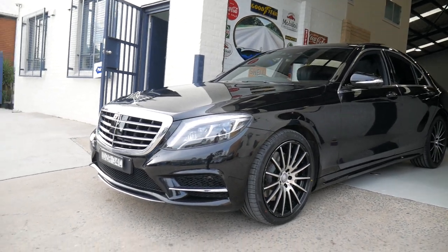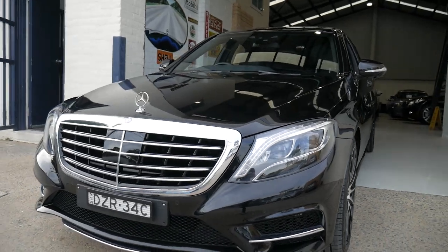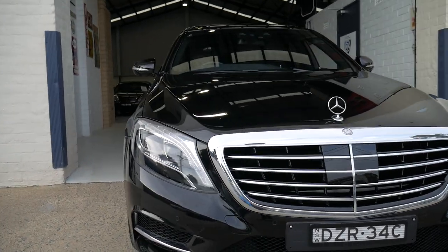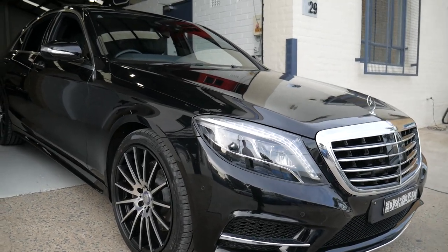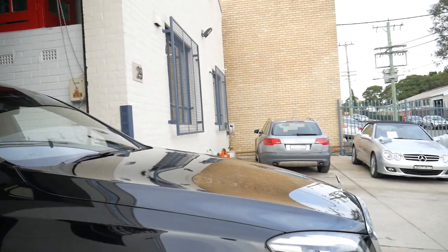Isn't this an absolute gorgeous car? The 2014 Mercedes-Benz S350 Diesel AMG Edition. It's just one of the most unbelievable cars to drive with this turbo diesel technology. Beautiful car inside and out and it's got some lovely features.